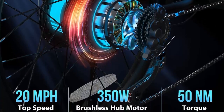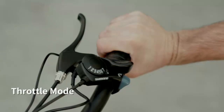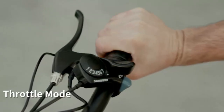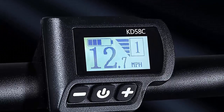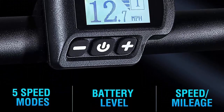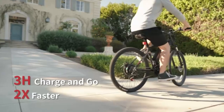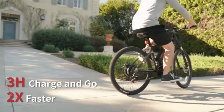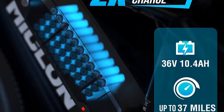It also has a 3-hour fast charge, allowing you to start your journey again after a short wait. The UL-listed 36V/10.4Ah lithium-ion battery gives you a long range of 30 to 37 miles, so you can go further than ever before. The battery is also removable and lockable, making it easy to charge on or off the bike. The well-designed, high-strength front suspension fork absorbs shocks during riding and helps you better control direction.